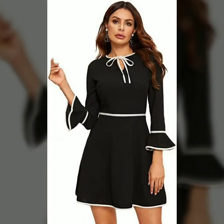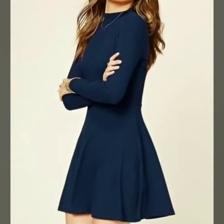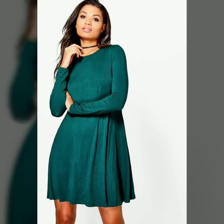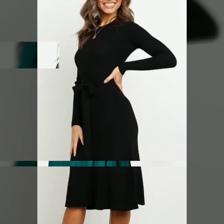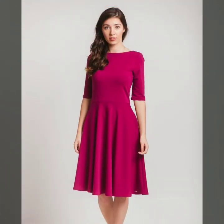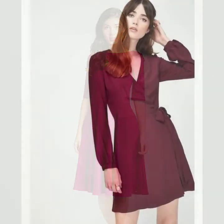Friends, if you are interested in buying these beautiful and amazing scattered dresses, you can take a screenshot of your favorite dress and buy it from the market. You can also buy from different online websites like amazon.com, ebwire.com, lightinthebox.com, AliExpress, and many other websites.